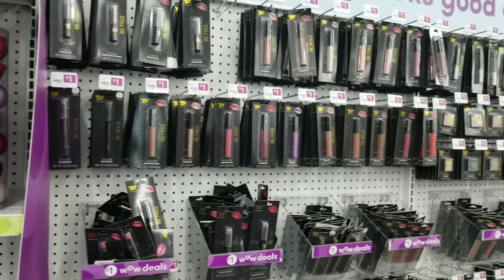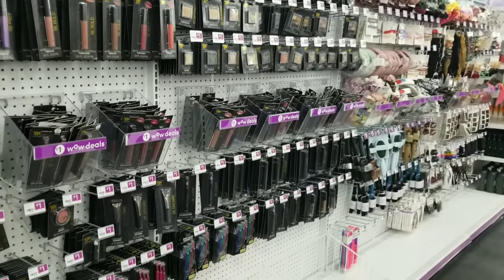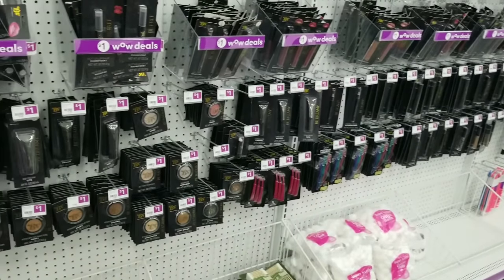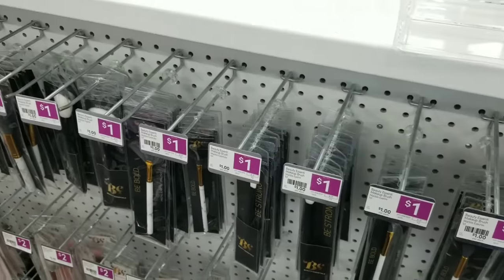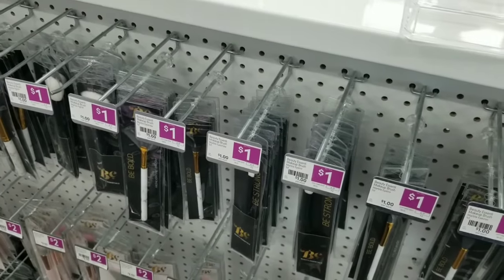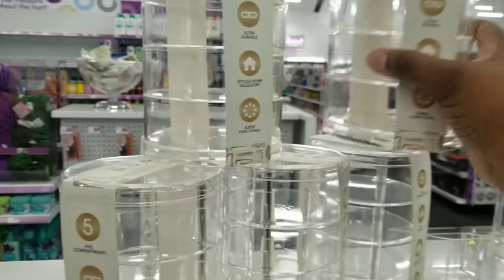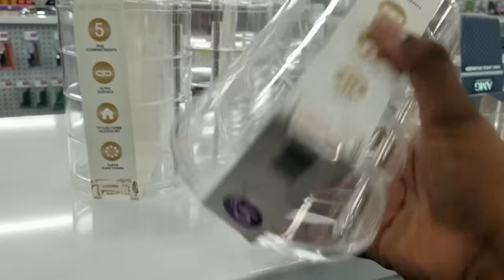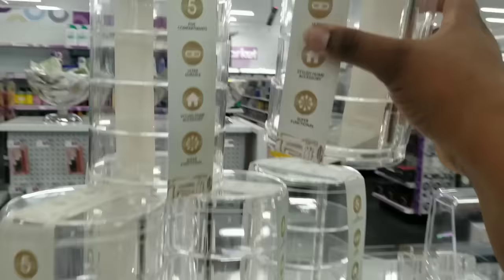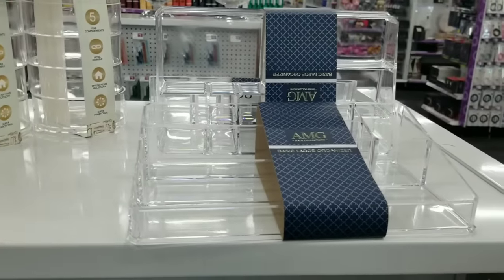On down the way I saw makeup — lots of makeup. Glosses, eyeshadows, lip balms, brushes, foundations — all only one dollar. They even had makeup brushes for a dollar. One of my favorite finds was this acrylic cosmetic organizer: five tiers that open up for only five dollars — it would organize all of your little small compacts. They also have a flat version you could put on a vanity top.